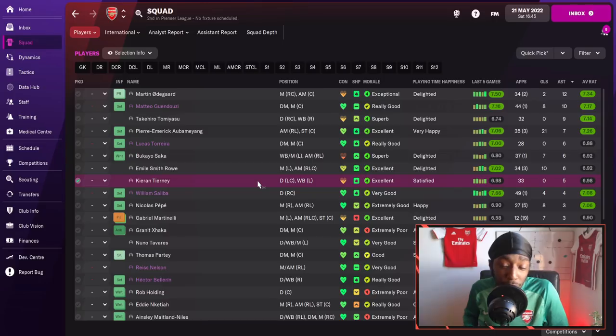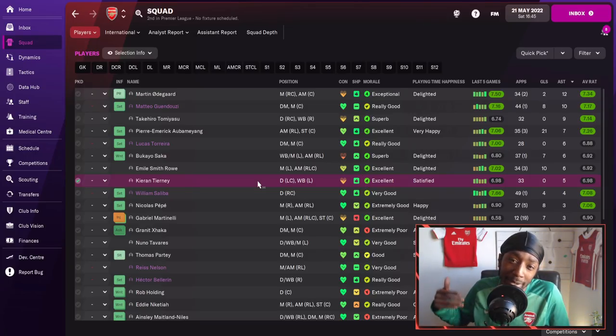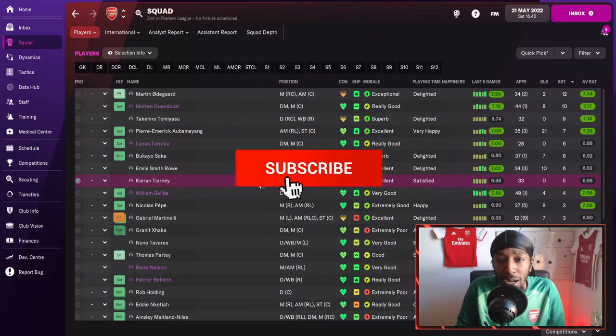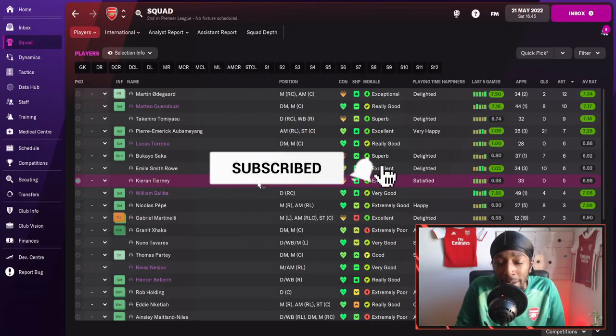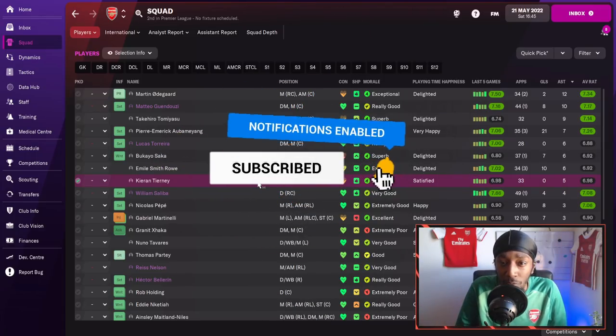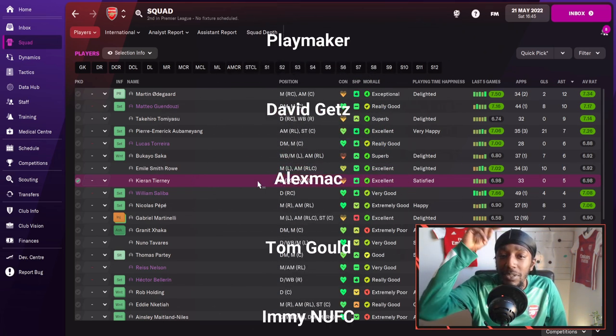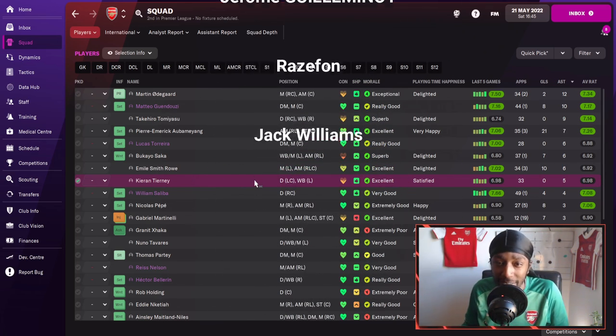That wraps up this video. I hope you guys have enjoyed it — I have enjoyed recording it. This wraps up Mikel Arteta's 4-4-1-1 Tactical Analysis. If you are new and enjoying my type of content, make sure you are subscribed, like the video, and leave a comment as all of that helps the channel grow. Shout out to all of my Patreons. Stay safe and peace out.